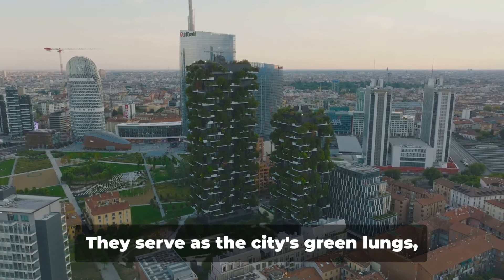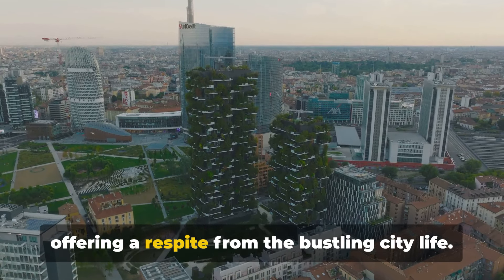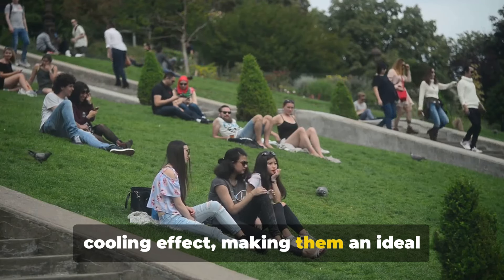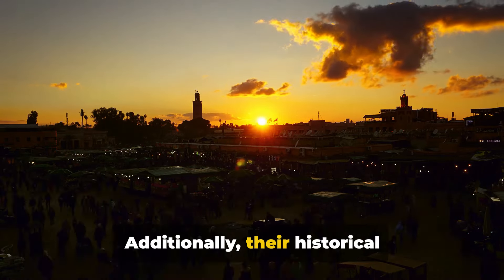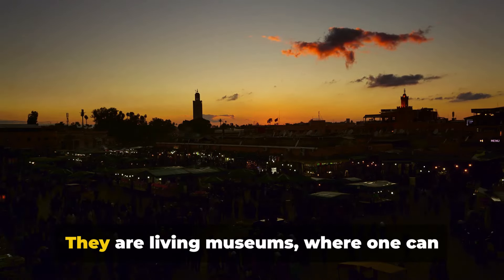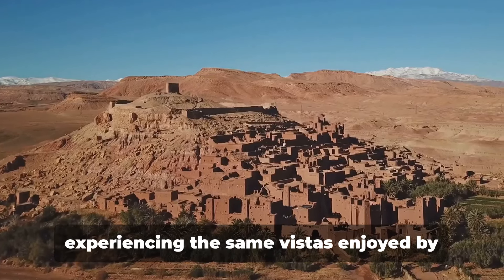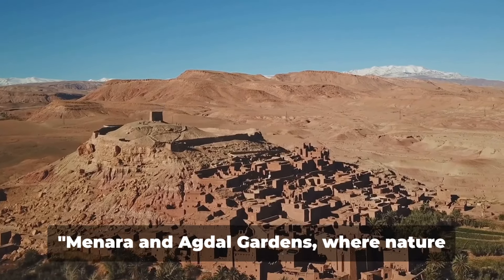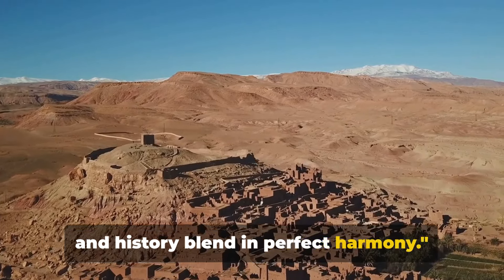These gardens play a pivotal role in Marrakesh's urban environment, serving as the city's green lungs and offering a respite from bustling city life. Their verdant landscapes provide a cooling effect, making them an ideal escape during the hot summer months. Their historical significance and natural beauty make them vital cultural landmarks — living museums where one can walk through the corridors of time, experiencing the same vistas enjoyed by sultans and commoners alike over the centuries.